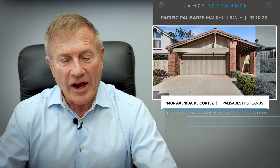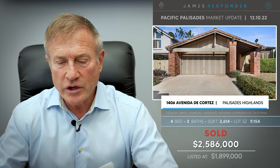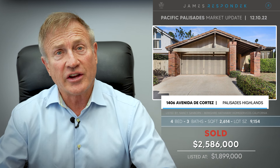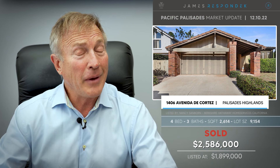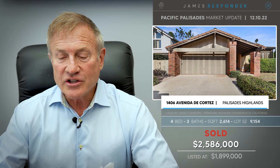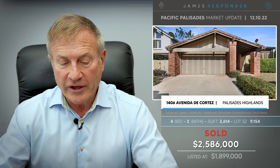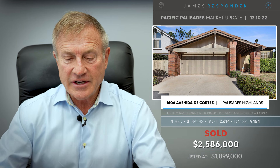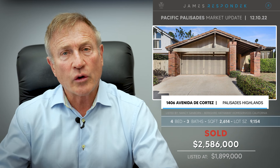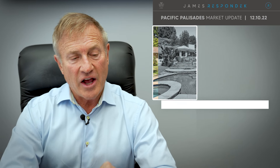Just sold in the Highlands: 1406 Avenida de Cortez, sold for $2,586,000. Check this out — it was listed at $1,900,000, so they may have underpriced it a little bit. The property is 2,600 square feet on a huge corner lot of 9,100 square feet, built in 1973. These properties do have the recreation center with the tennis courts, pools, gyms, and all that good stuff, so it's a good value.